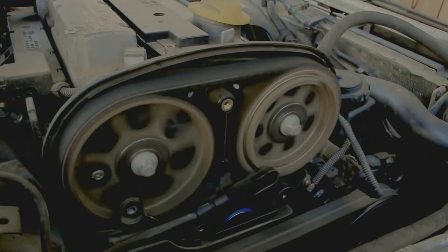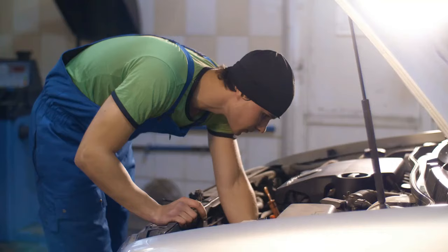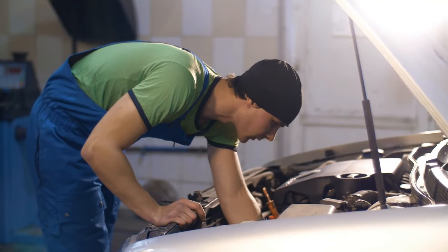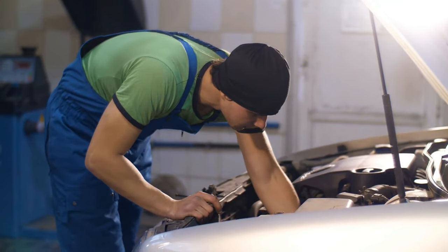Fuel system complications can also prevent your Nissan from starting. Your car uses a combustion engine, which needs a combination of both fuel and air to start and run. If your Nissan issues are due to a faulty fuel system, this could be a clogged fuel filter or a damaged fuel pump relay.